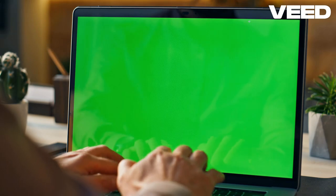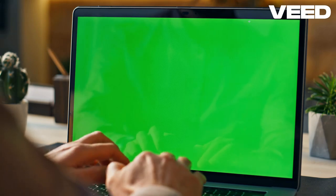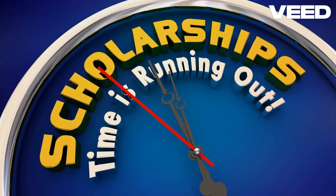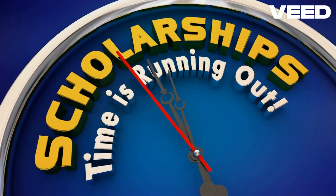Additional required documents include a physical examination form, a foreigner physical examination form, a language proficiency certificate such as IELTS, TOEFL, HSK, etc., depending on the program, and any other documents requested by the university.